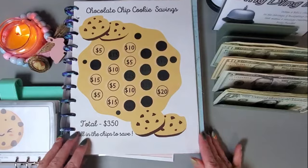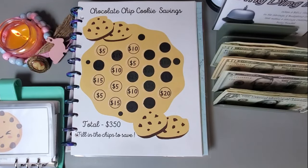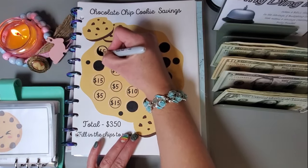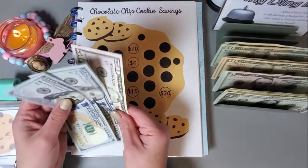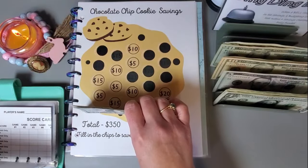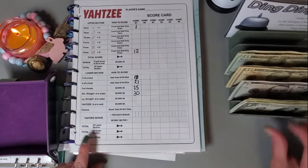This cookie challenge is from Cindy at Cindy Cat Budgets, and I'm going to go ahead and put in five dollars today. Five dollars going in this one. All right, let's go ahead and play Yahtzee.